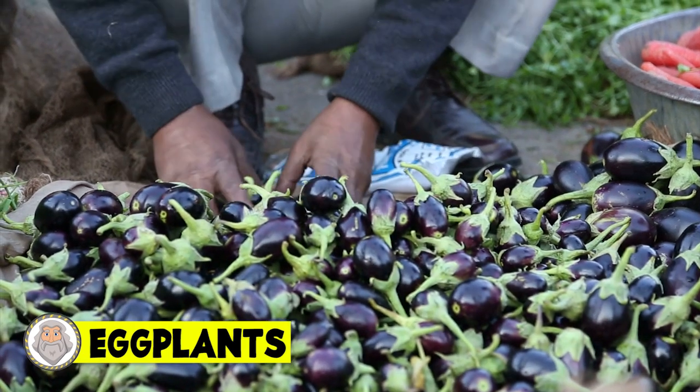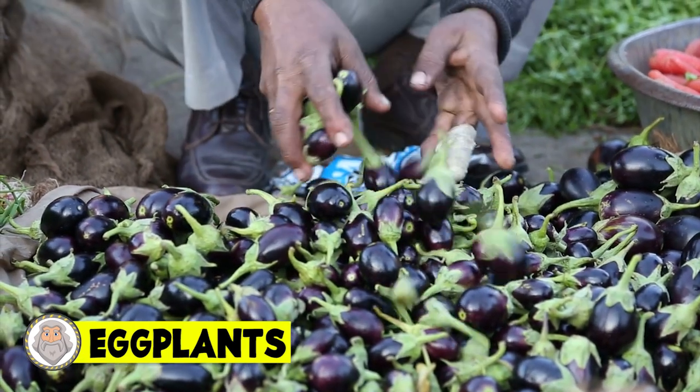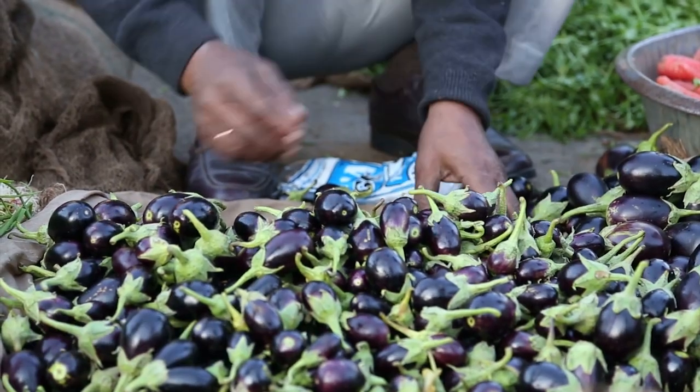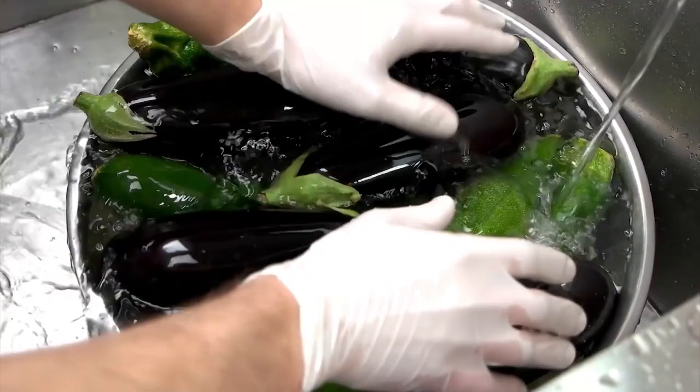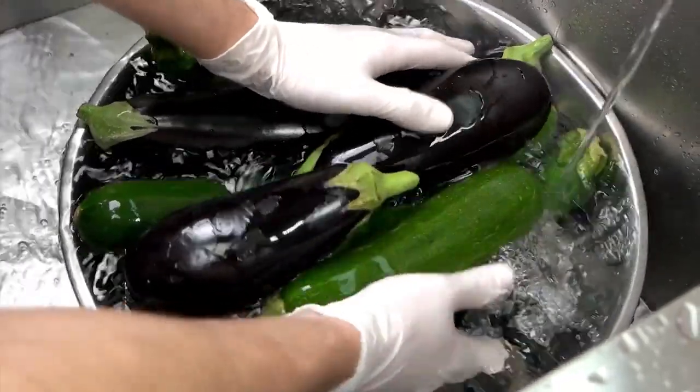Number 9: Eggplant. Eggplants, or aubergines as they're also known, are thought to have originated in India or Africa. These days, wild eggplants still grow in India.